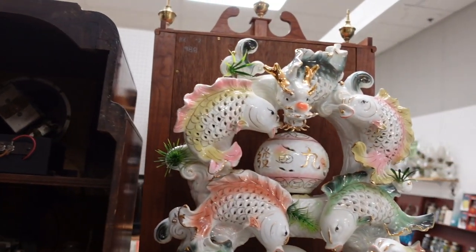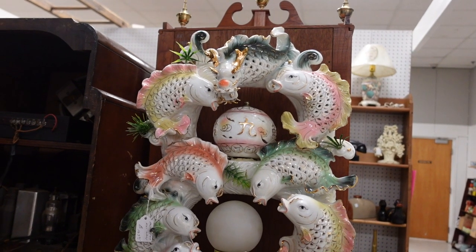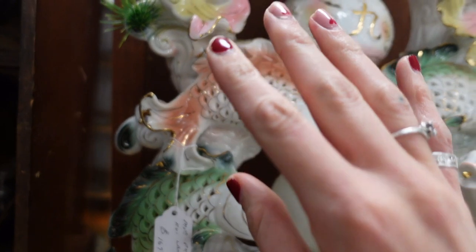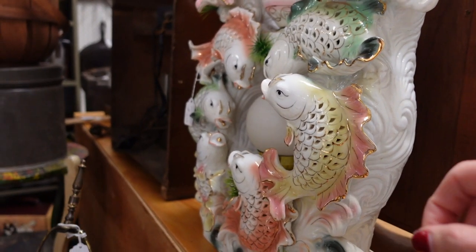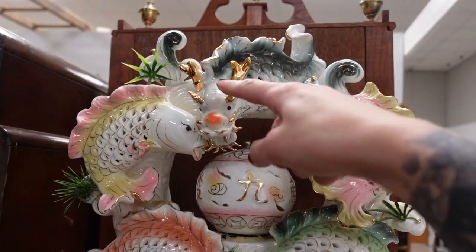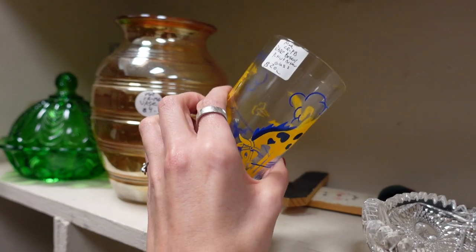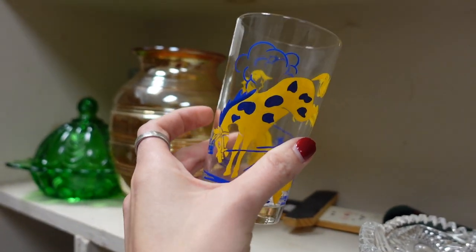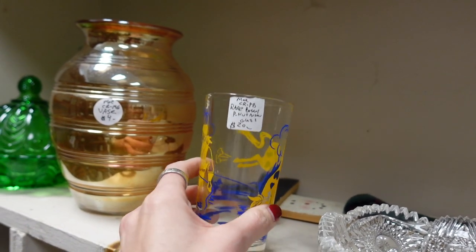I really dig this lamp. I believe that it could be Korean — I might be wrong — but it is $169.95 and it is just absolutely stunning. I love it so much. I kind of want to know what it looks like plugged in. Look at the dragon up here. I think we looked at this the last time we were here. This is a rare Bosco peanut butter jar. Usually the Bosco peanut butter jars have florals on them, so seeing one with a cowboy is different.